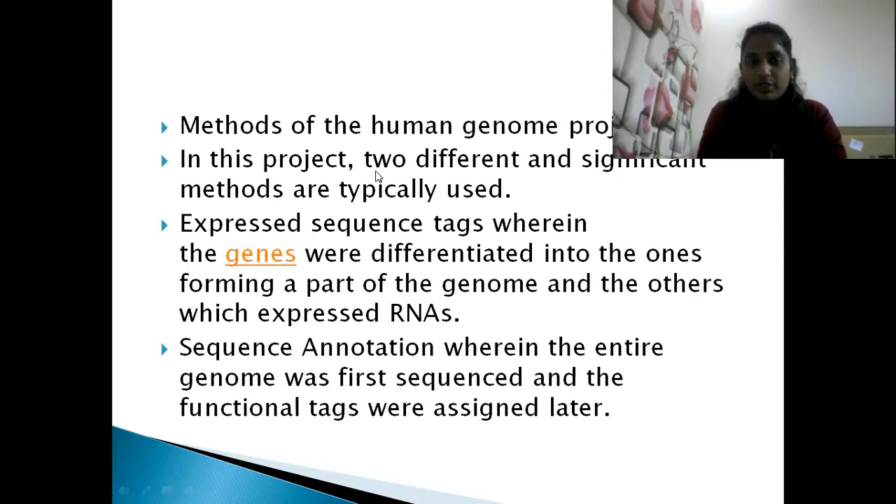There are two significant methods used in this project. First, Expressed Sequence Tags, wherein genes were differentiated — one part of the genome expressed as DNA and the other expressed as RNA. Knowing the DNA, we can determine what type of RNA is produced via transcription. Second, Sequence Annotation, wherein the entire genome was first sequenced and functional tags were assigned later.